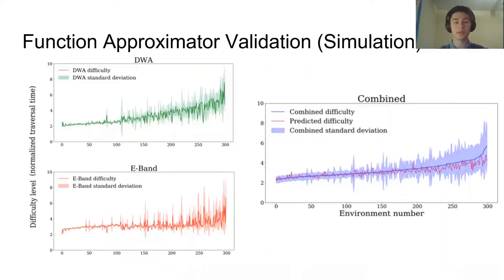Our difficulty function approximator achieves the following results. For each of the 300 navigation environments, we average the five DWA trials and five E-band trials together to get the combined difficulty level, then sort all environments by that combined level. The blue line represents the combined difficulty in normalized average traversal time, and the light blue represents the standard deviation. The purple line, representing our predicted difficulty from the function approximator, is very closely correlated with the actual combined difficulty, showing our function approximator and five metrics are quite good at predicting difficulty. Notably, DWA shown in green has a steeper slope than E-band in red, meaning DWA is more sensitive to increases in difficulty.